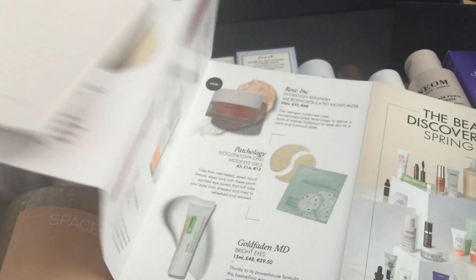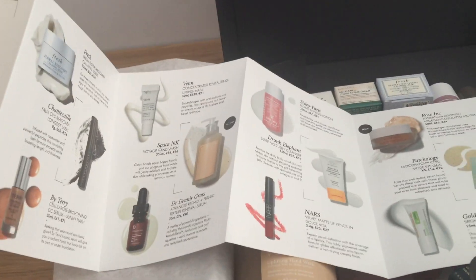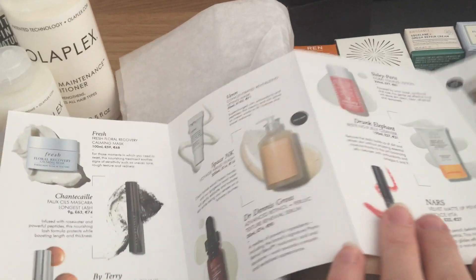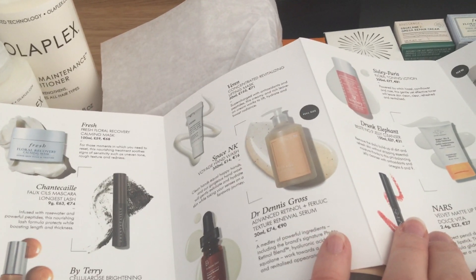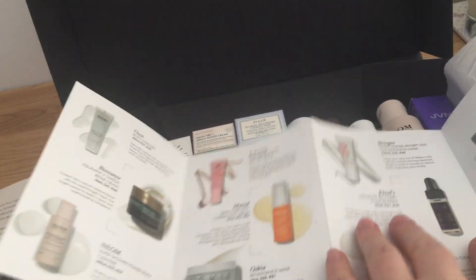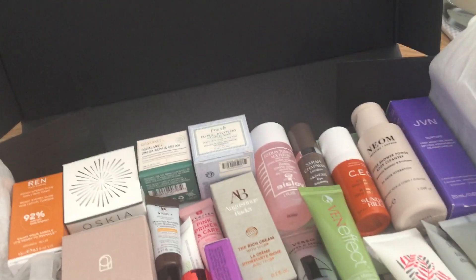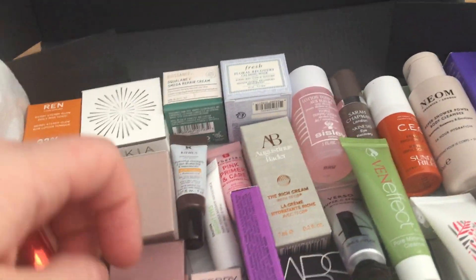In the leaflet there were two different Kiehl's products listed, so they're not the ones actually included — they've replaced those products. One was the Dr. Dennis Gross advanced retinol and ferulic texture renewal serum, which wasn't actually in there. The Kiehl's midnight recovery concentrate is in there, which is fine.